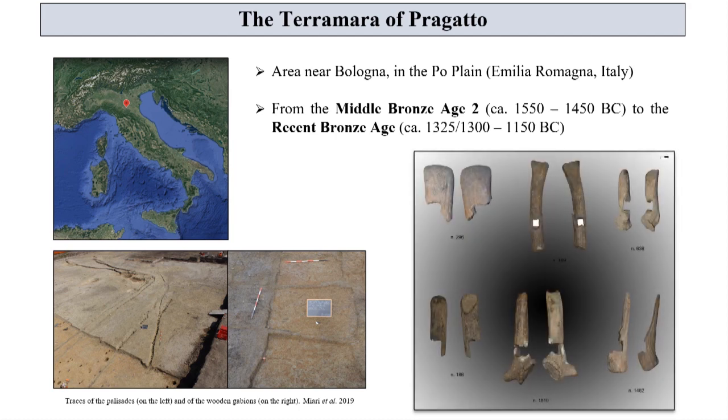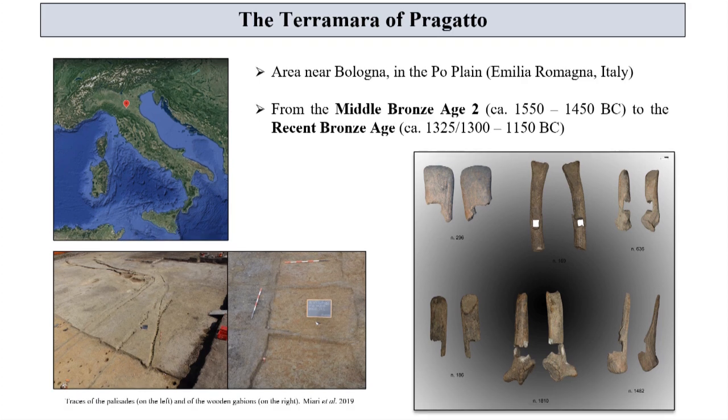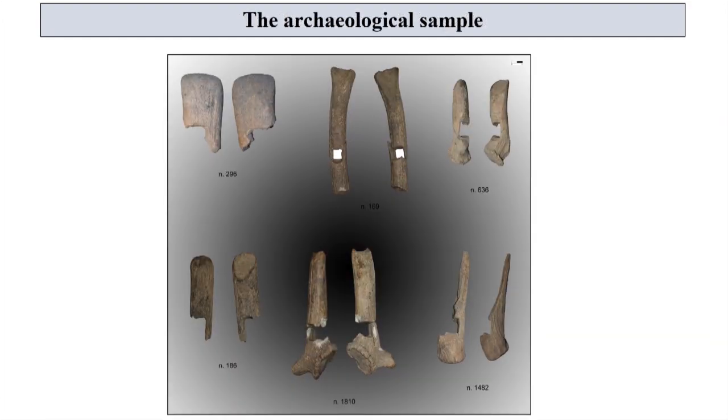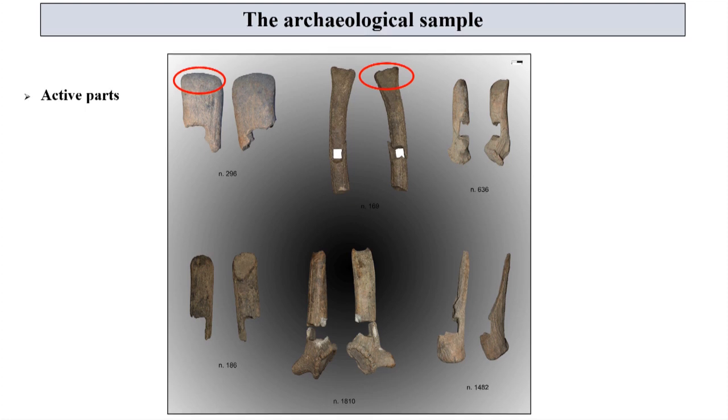Among the numerous objects found, our attention focused on a specific class of deer antler tools. These archaeological tools show some morphological differences. More specifically, in two cases the active parts are large and flat, like number 296 and number 169.